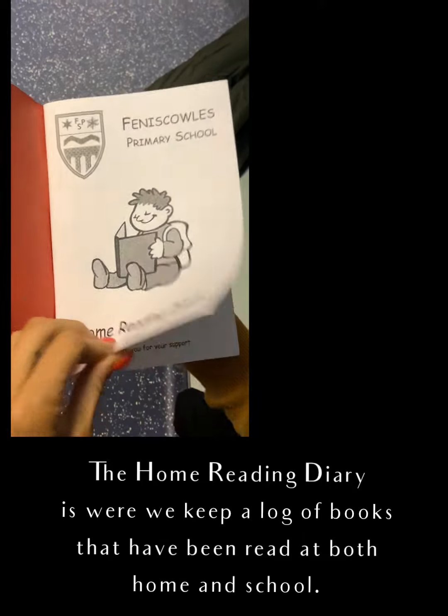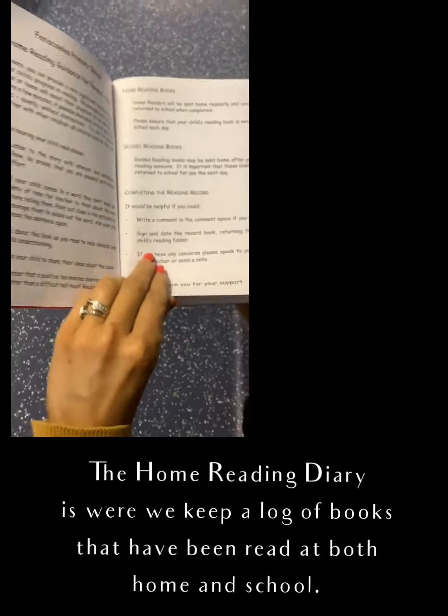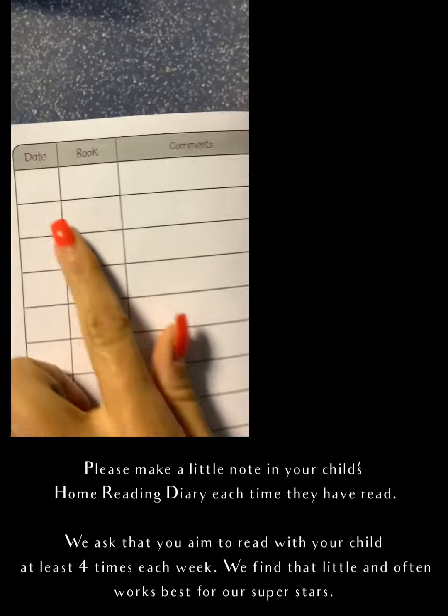The home reading diary is where we keep a log of books that have been read both at home and in school. Please make a little note in your child's home reading diary each time they have read.